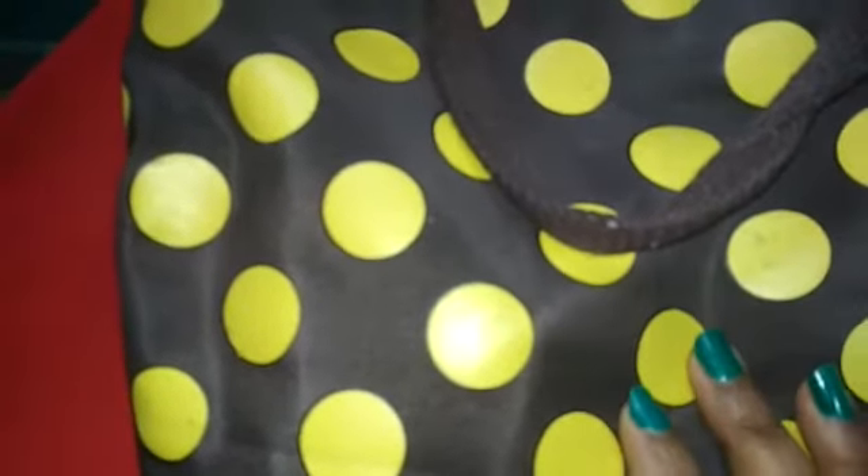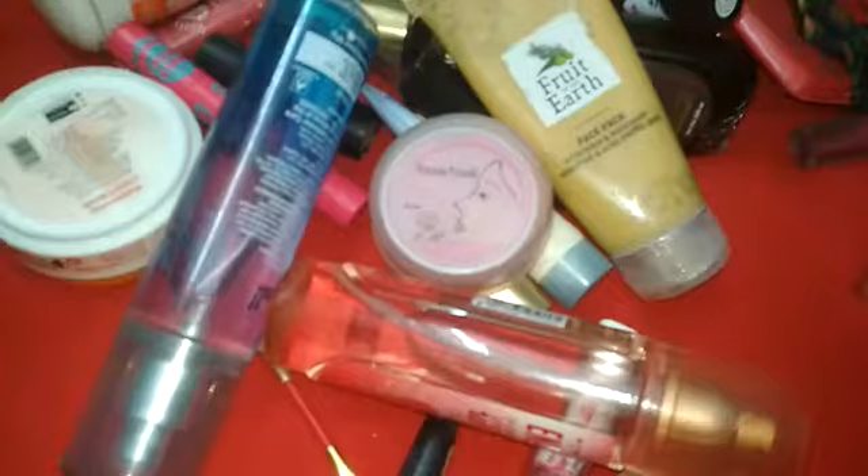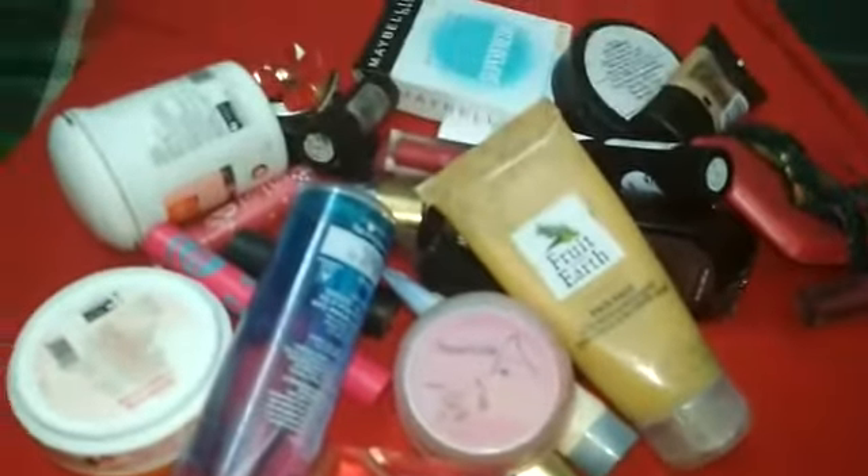As you can see, this is my cosmetic bag. I bought this bag from Hyderabad and I have had it for the last 3 years. I keep my cosmetics in this box. I have so many makeup kits inside.